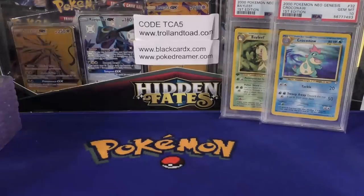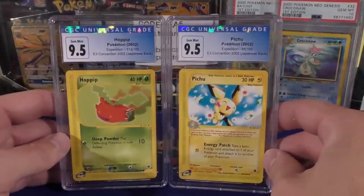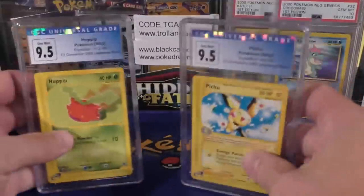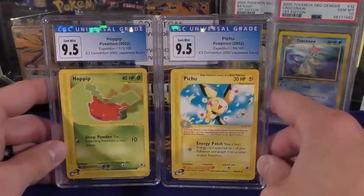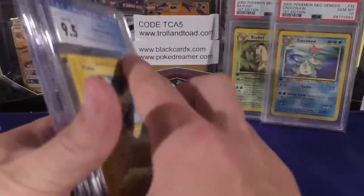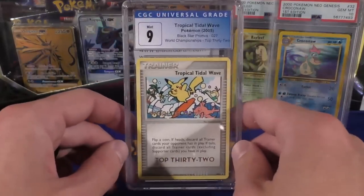The last one I'll show you is another CGC return — this one I had sent on express. If you remember, I got Poké-Chloe her E3 pack and I graded the Pichu and Hoppip. I was really hoping for a perfect ten on both of these but neither one got even the pristine ten — they pulled a 9.5. Still a very strong grade, definitely happy to add these to my collection. Maybe one day I'll try to cross these to PSA, but at the moment it doesn't really change anything and I know they're in really nice shape, so I'm going to put them back in my personal collection.